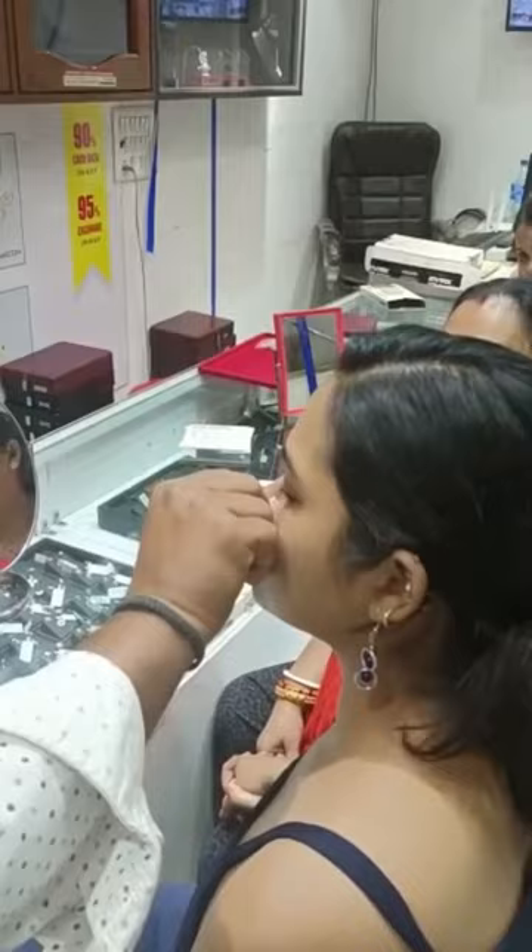Almost two weeks ago I got my nose pierced and it hurt just a little bit. I was majorly concerned that I didn't want to get any infections, and now after two weeks it is completely healed.